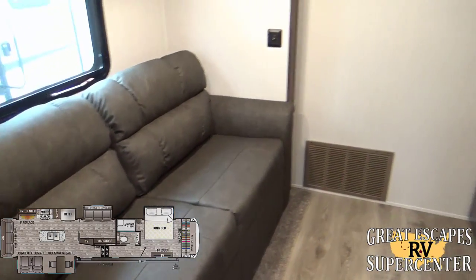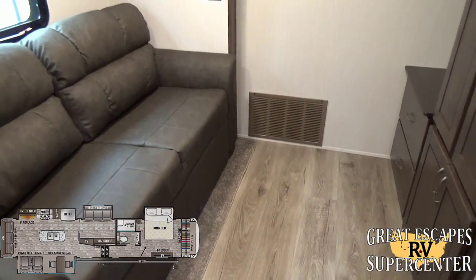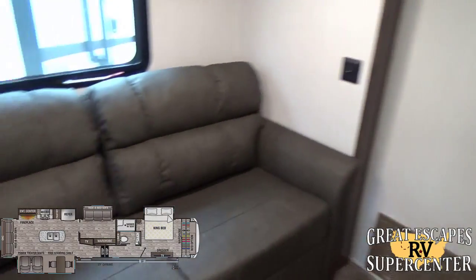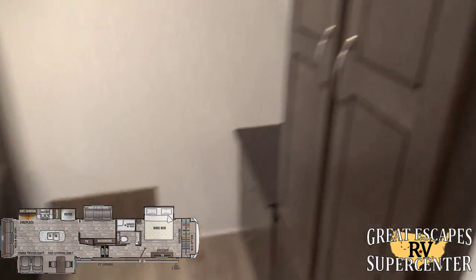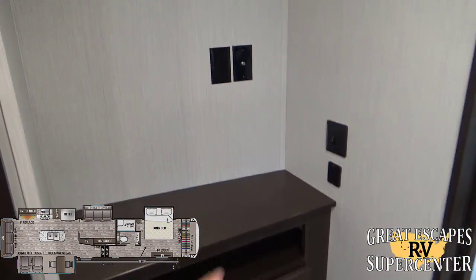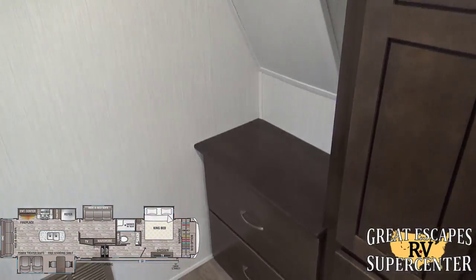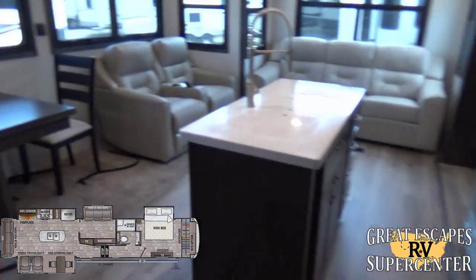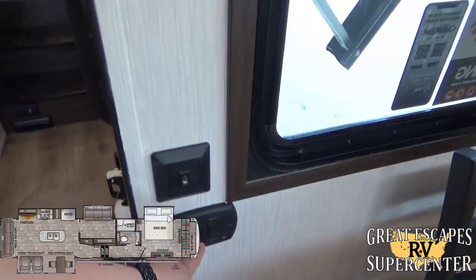Up in the mid-bunk area, there's a bunk above but the lower section works great as a game room, movie room, or guest sleeping area with a couch that folds into a bed. There's additional storage, a TV mount section, plus additional 12-volt and 110 plugs — storage throughout. There's also an emergency exit here.